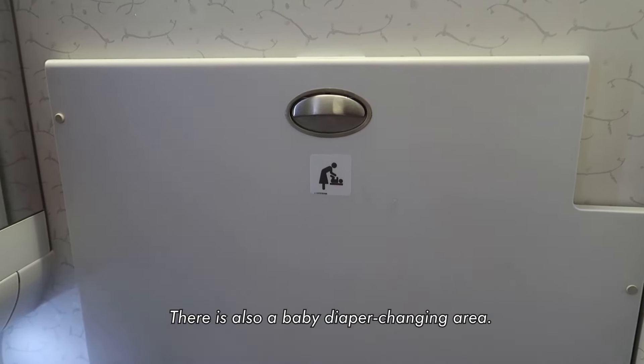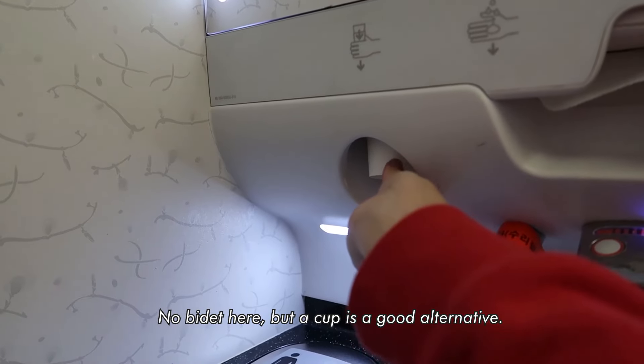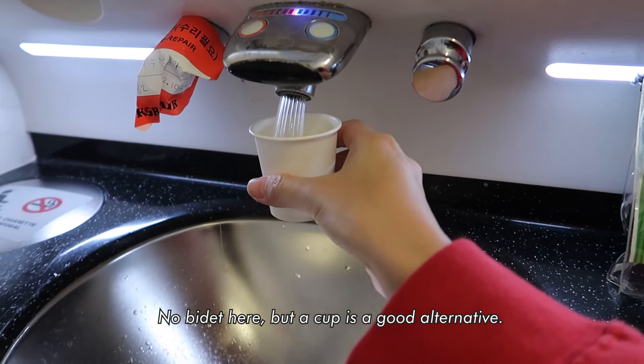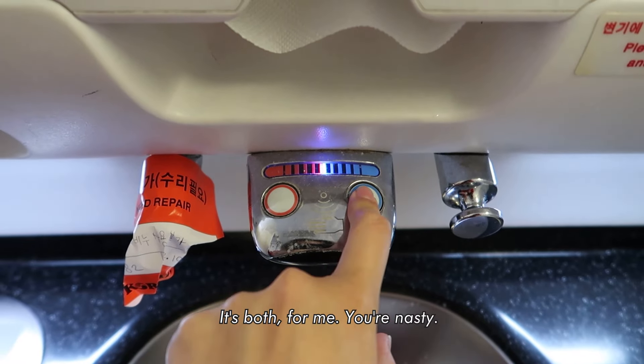There's also a baby diaper changing area. I always appreciate toilet seat covers. No bidet here, but a cup is a good alternative. Do you guys use water, toilet paper, or both? It's both for me — you're nasty.